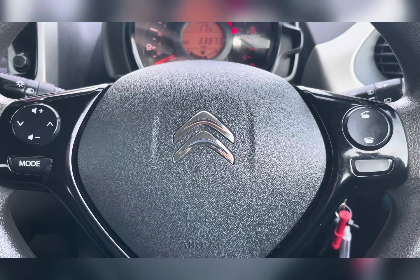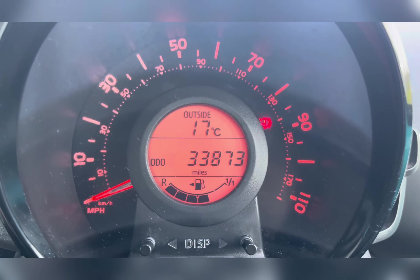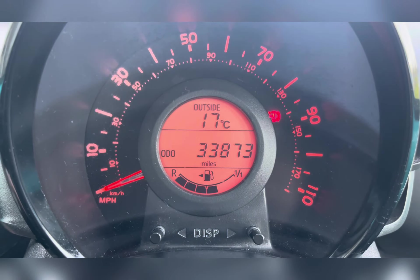On your multi-functional steering wheel, you have your volume controls and hands-free options, allowing you to take phone calls without taking your hands off the wheel. Taking a look at your dash, you can see that this vehicle has done 33,873 miles — however this is subject to change due to test drives.